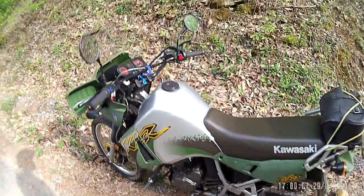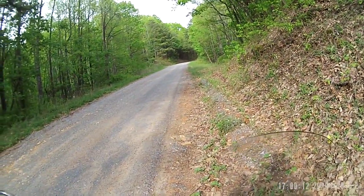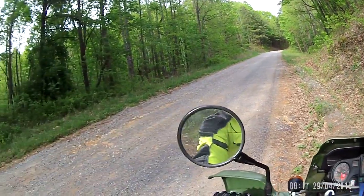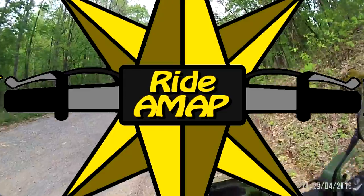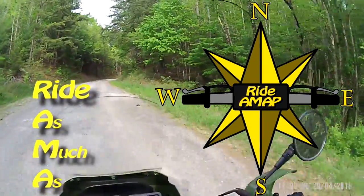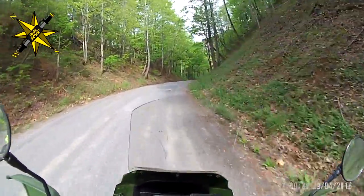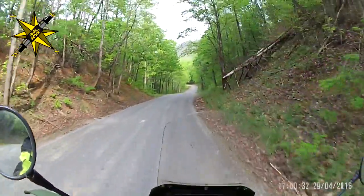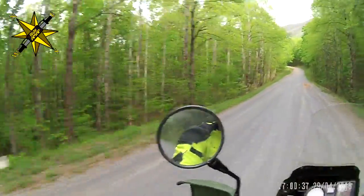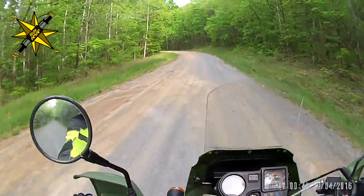I know a lot of you are out there going, it's about damn time. And some of you are going, oh really? Okay. But we're in the gravel now, so let's see how she does. KLR! I've put about 120 miles on her or so, and I've really enjoyed it so far. It's so comfortable — it fits my body perfectly. I've just been really pleased so far.